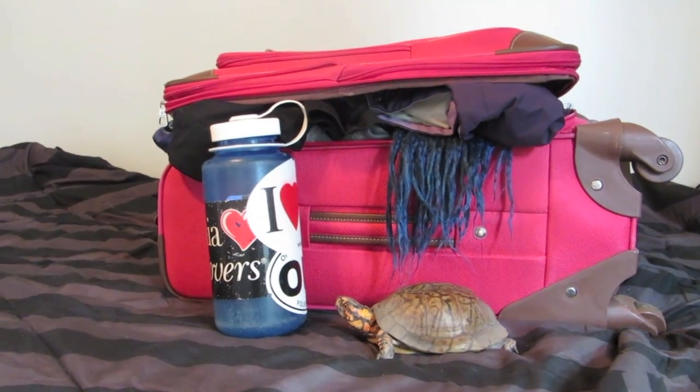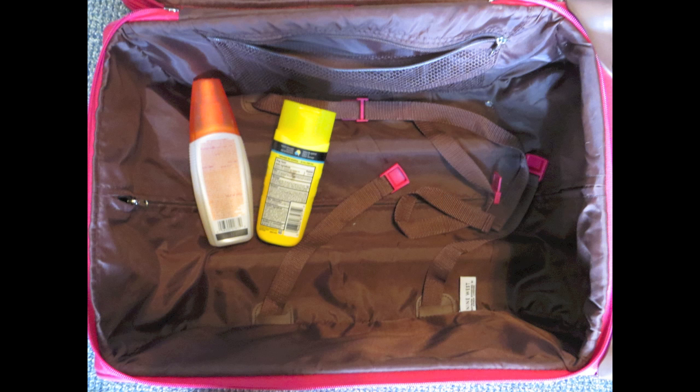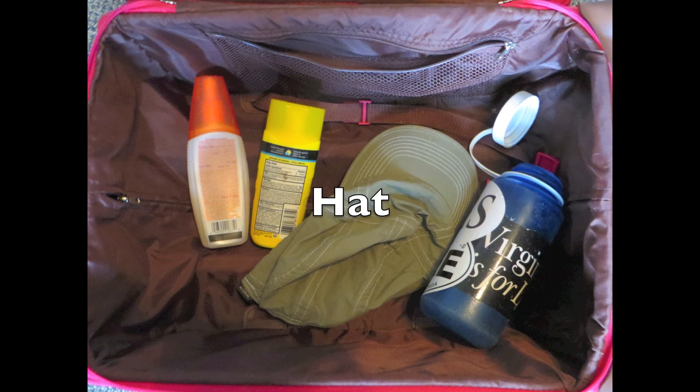Don't forget your water bottle! It's always important to stay hydrated. In any weather, it's important to protect your face, so bring a hat. Even in warmer months, it can cool down at night, so bring a sweater to stay warm.